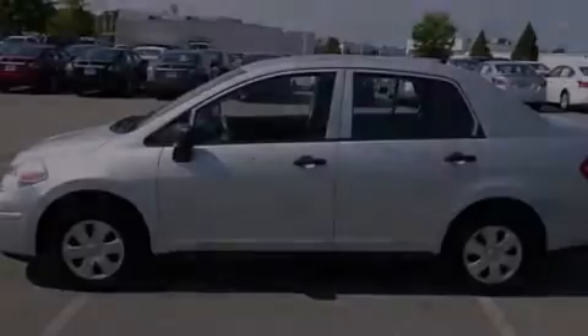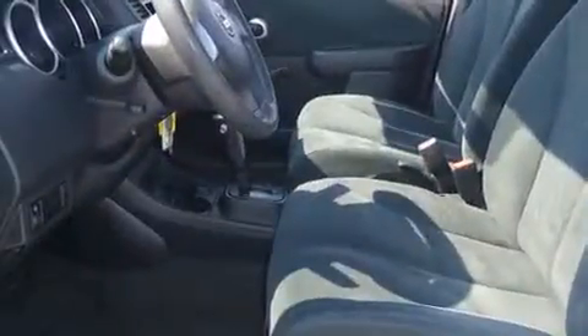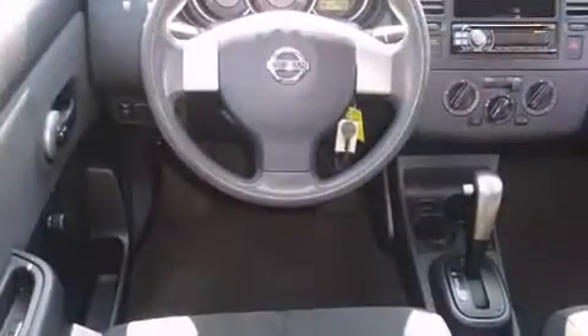Outstanding design defines the 2009 Nissan Versa. This four-door, five-passenger sedan still has less than 80,000 miles. It features an automatic transmission, front-wheel drive, and an efficient four-cylinder engine.